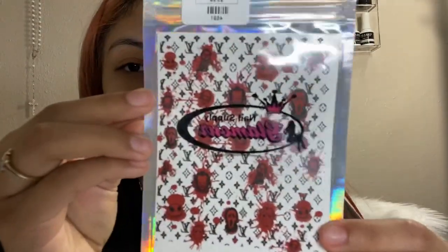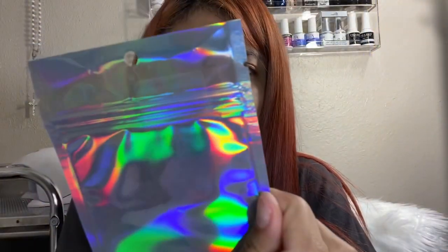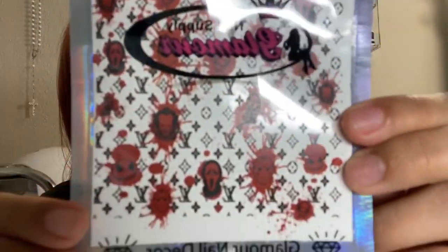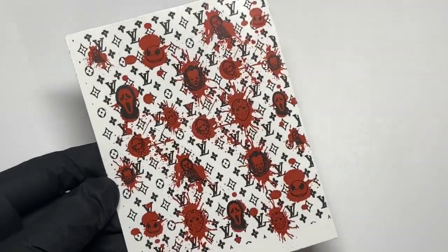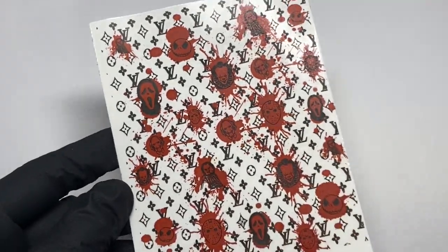The first thing that I got is some mixed decorations, which are so cute — I cannot wait to use these. Definitely stay tuned for a video because I'm going to use these. They're some Halloween LV inspired — I believe these are water decals because I don't think they're stickers. I will insert a clip so you guys can see a better view of them. And these were $3.99.